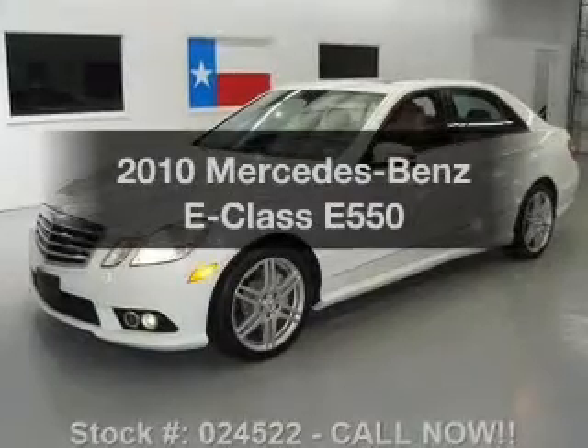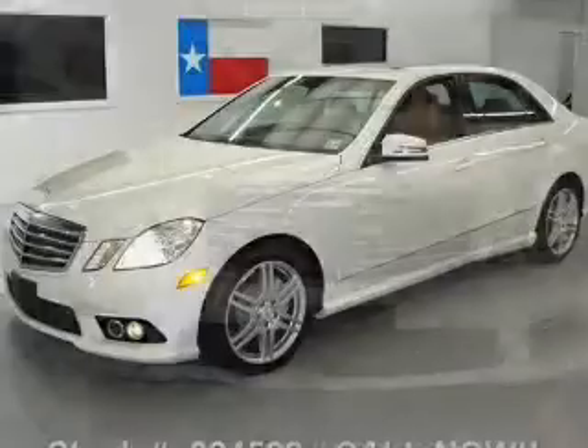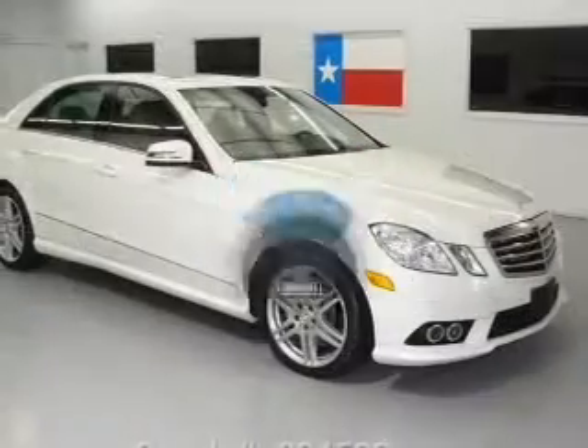Check out this 2010 Mercedes-Benz E-Class. If you're looking for an automobile with great attributes, look no further. Low mileage is an important factor in your purchase, and this vehicle delivers a low odometer reading.